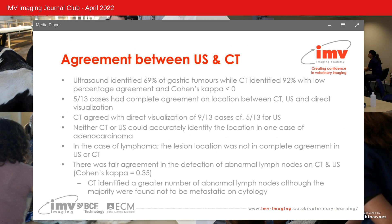On review, ultrasound identified 69% of gastric tumours while CT identified 92%, with a low percentage agreement of 61.5% and a Cohen's kappa of less than zero. Only five of 13 cases had complete agreement on tumour location between CT, ultrasound and direct visualisation. CT had partial or complete agreement with direct visualisation in nine of 13 cases, while ultrasound had partial or complete agreement in only five. CT was more accurate in identifying tumour location and extramural extension. There was fair agreement in detection of abnormal lymph nodes between CT and ultrasound, although CT identified a greater number overall; however, the majority noted as abnormal were not found to be metastatic on cytology.